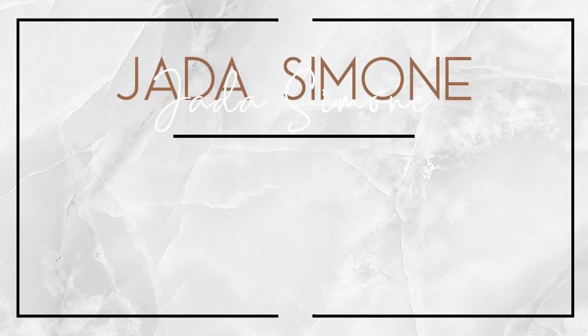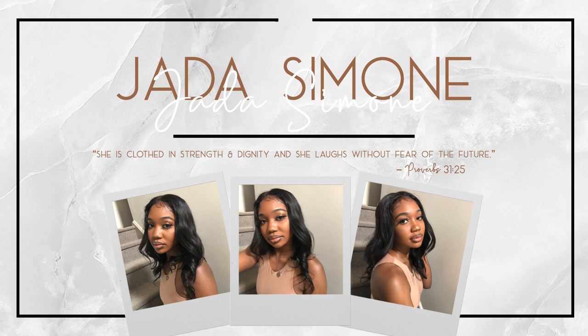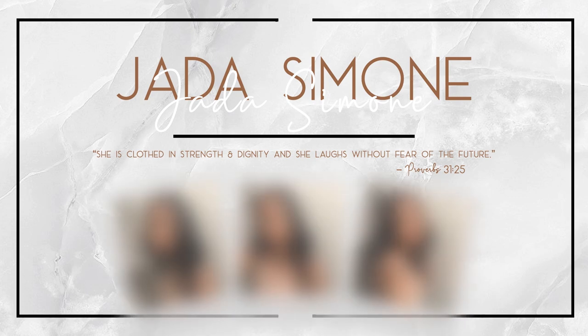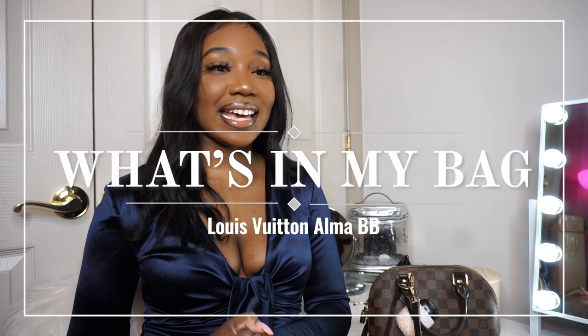Hey y'all, welcome or welcome back to my channel. My name is Jada Simone and you're watching Jada's channel. As you guys can see by the title of today's video, we will be doing a 'What's in My Bag' video. This video was actually super duper requested — I put up a poll on my Instagram and asked you guys what you wanted to see, and the majority voted for the what's in my bag video.